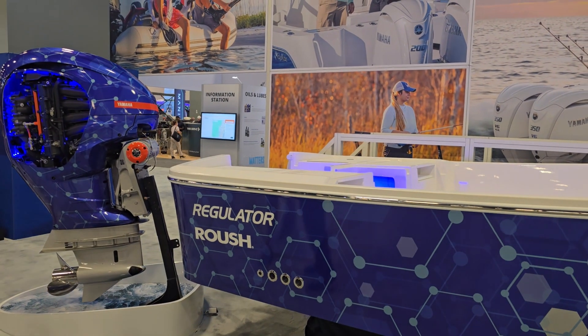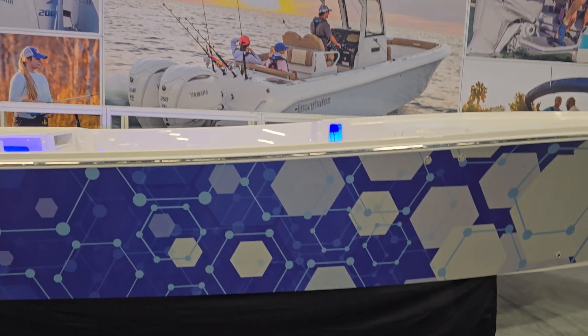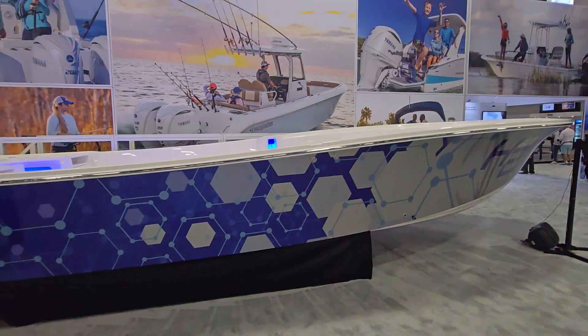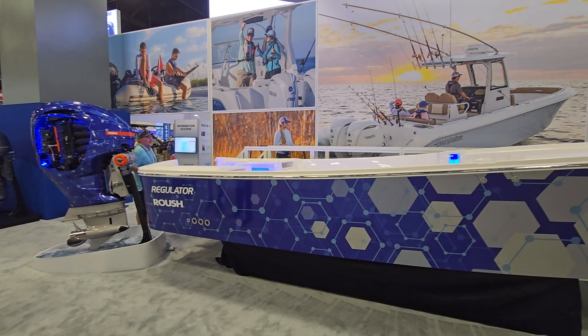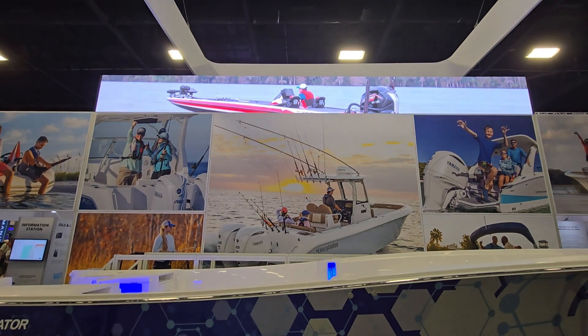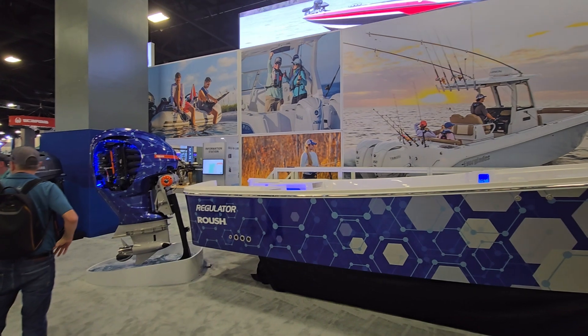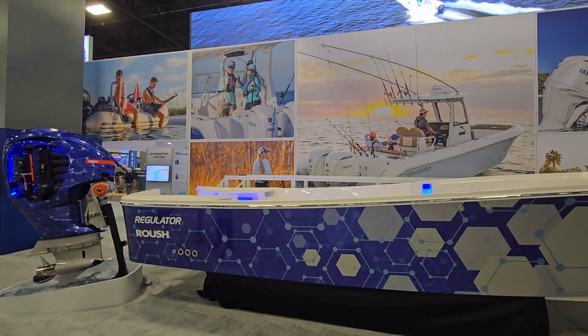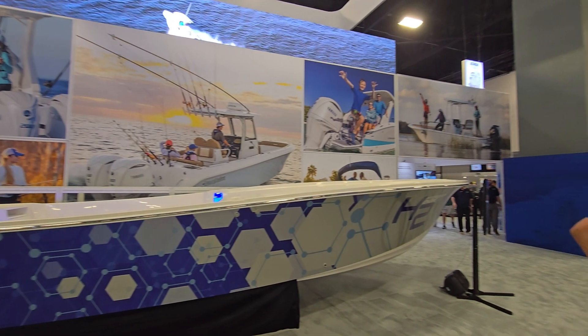Roush in partnership with Yamaha produced the hydrogen engine, and this is the boat hull they designed to accommodate it. This isn't just something they're displaying for the boat show — this is actually a working model. Very exciting technology.